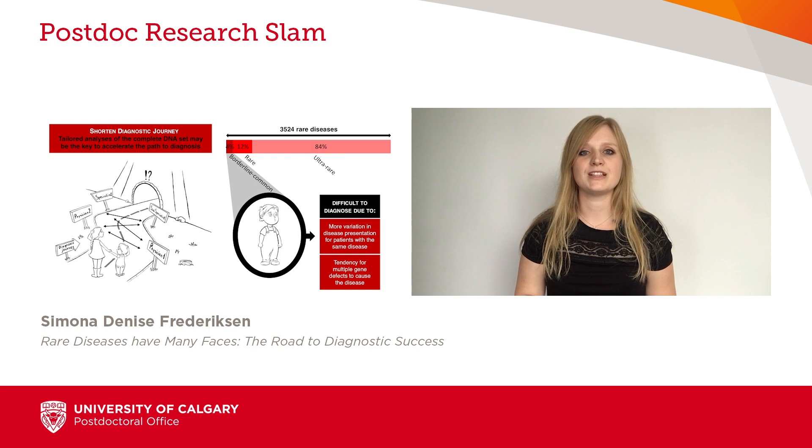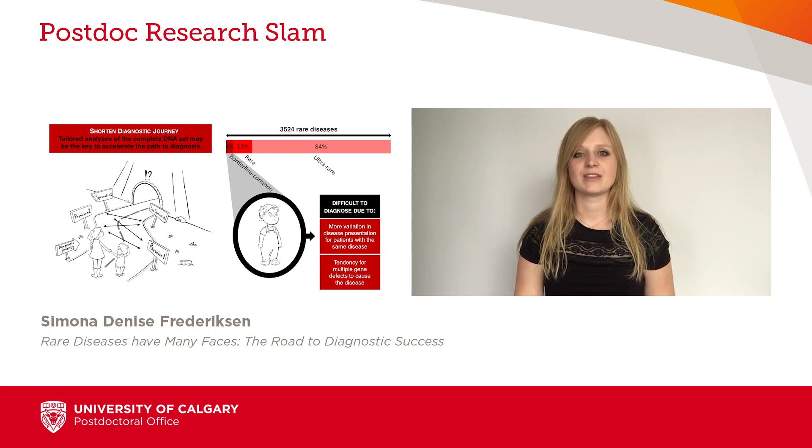To improve the diagnostic approach, I've asked myself several questions: What is a rare disease? How is a rare disease different from a common disease? Are all rare diseases equally rare? Is there one bioinformatic pipeline that fits all rare disease patients equally?